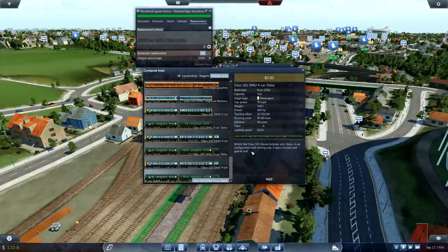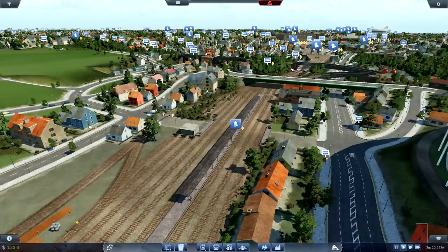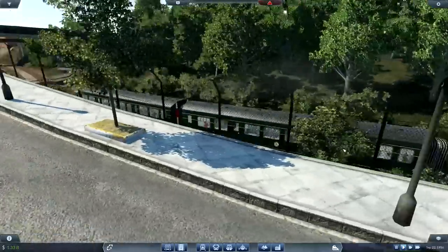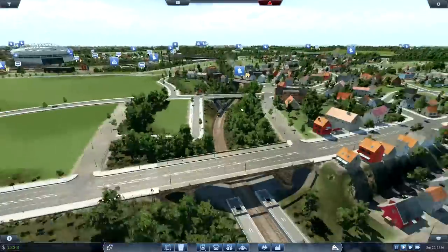We could do two and two and give it a bit of oomph, or we could see how the four car runs. Let's see how the four car runs and then we'll decide. Let's replace now and hopefully the season won't start with a crash to desktop. Oh, you're beautiful — we know that station. I think this is going to be a good time for us. This is beautifully skinned.